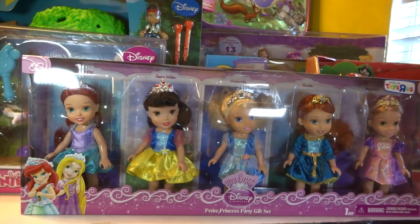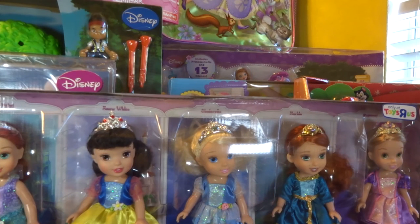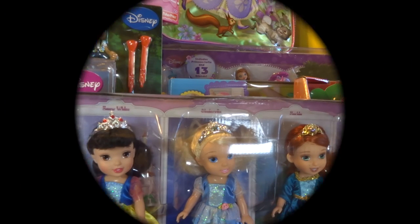Hey kids, we just got back from Toys R Us. There are a few of the toys we bought there. Thanks for stopping by. We do Playtime, Pretend, Play-Doh, and Baby Alive videos every single day. Thanks for stopping by and we hope to see you tomorrow.